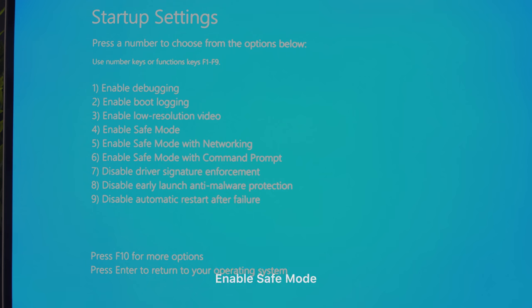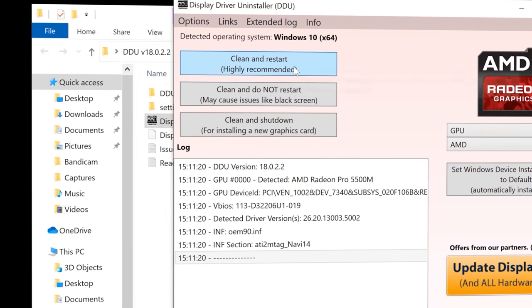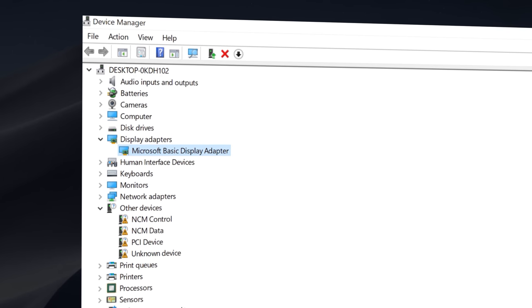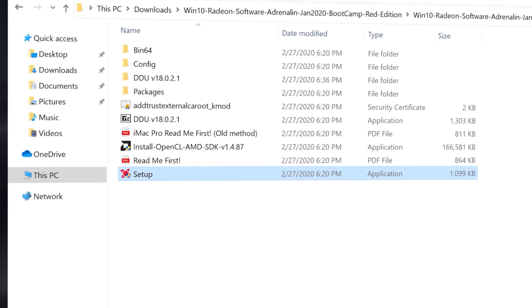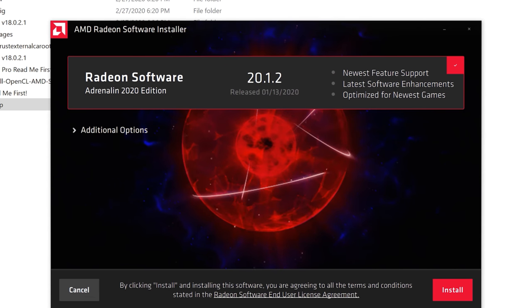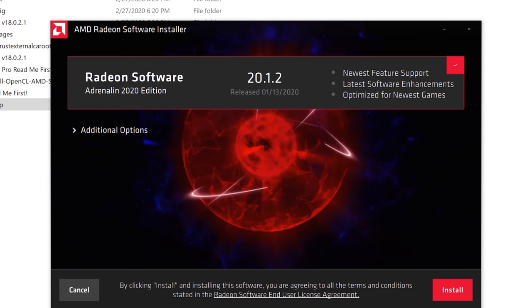Press 4 to boot into Safe Mode. Once there, open DDU, select GPU from the dropdown, and click 'Clean and Restart.' After your machine reboots, open Device Manager and look under Display Adapters — it should show Microsoft Basic Display Adapter. That's a good sign. Now double-click the custom driver setup and follow the instructions. If you see an option to keep drivers up to date, make sure it's unchecked so automatic updates don't overwrite your Bootcamp-compatible drivers.